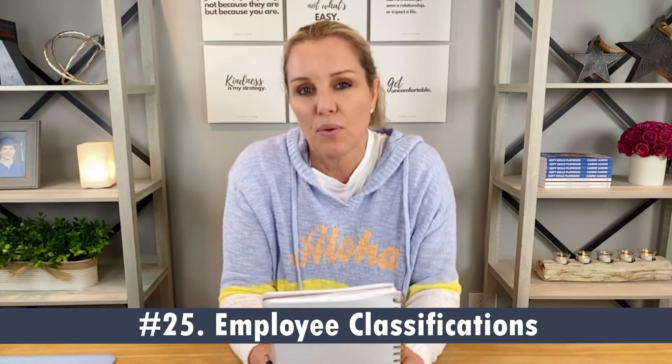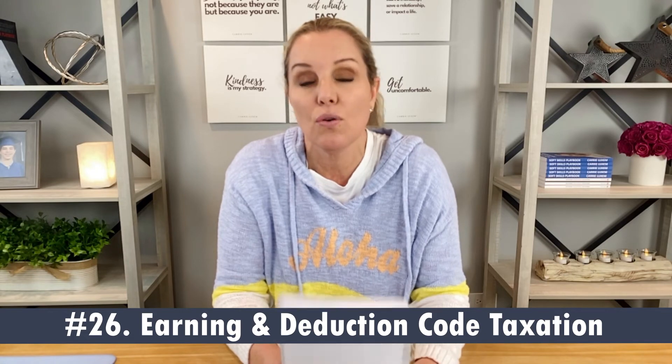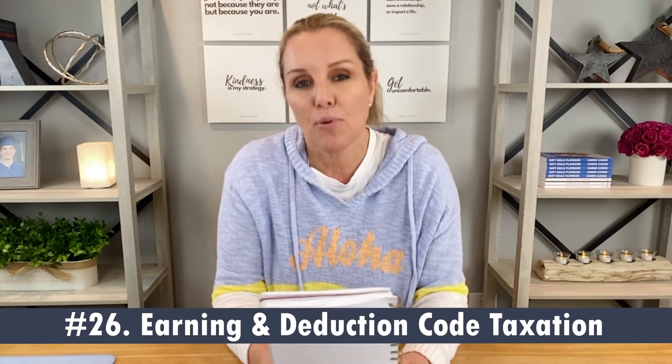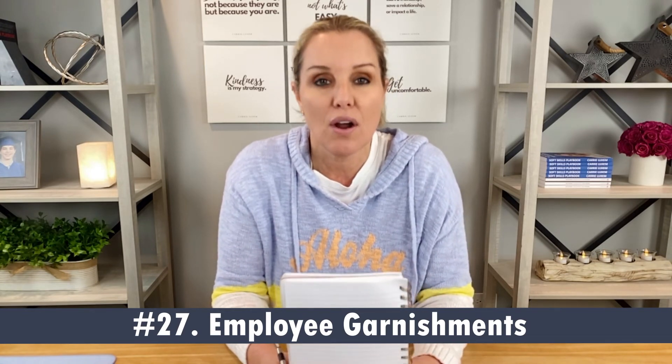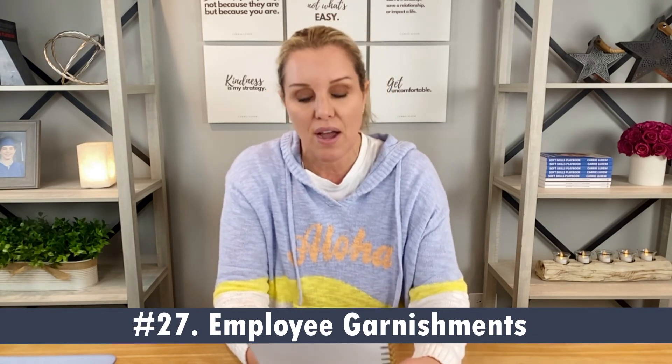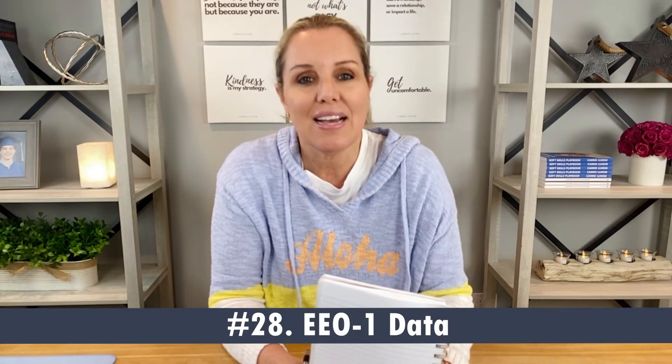Number twenty-five, audit employee classifications — exempt versus non-exempt, contractor versus employee — to ensure proper classifications are applied. Number twenty-six, check and make sure earning and deduction code taxation are set up properly. Number twenty-seven, review and audit employee garnishments to ensure compliance with the garnishment order. Number twenty-eight, review employee EEO-1 data and begin preparing filing requirements.